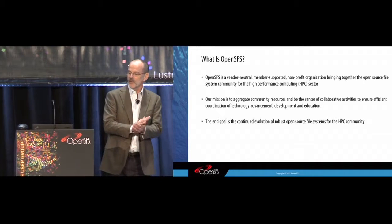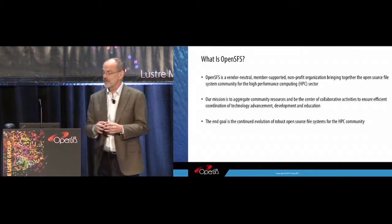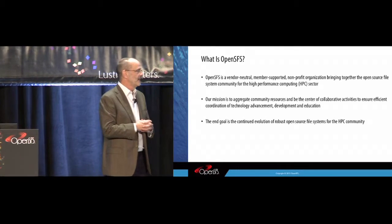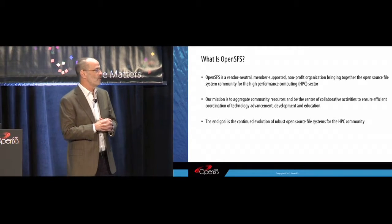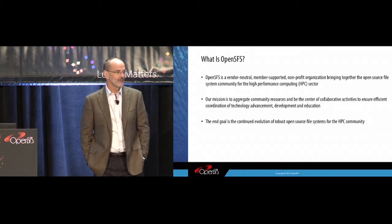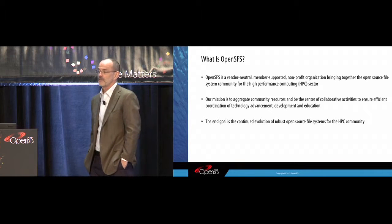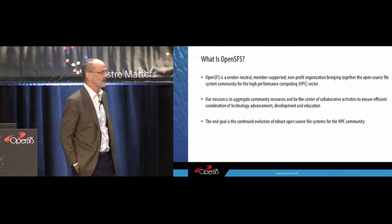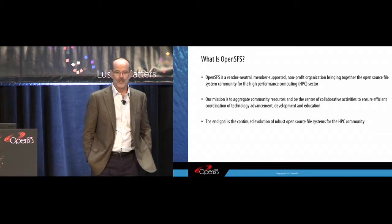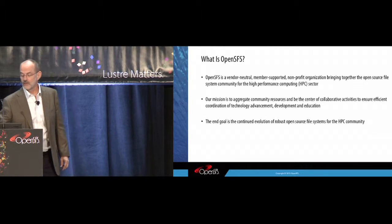Open Scalable File Systems, or OpenSFS, is the group that sponsors this meeting every year. I want to call your attention to the last bullet: the end goal is the continued evolution of robust open source file systems for the HPC community. I'm going to talk about some recent accomplishments and some changes coming in how OpenSFS is organized. This final bullet is our guiding light — what we're trying to do here. As we go through changes, the fundamental goal is not going to change.